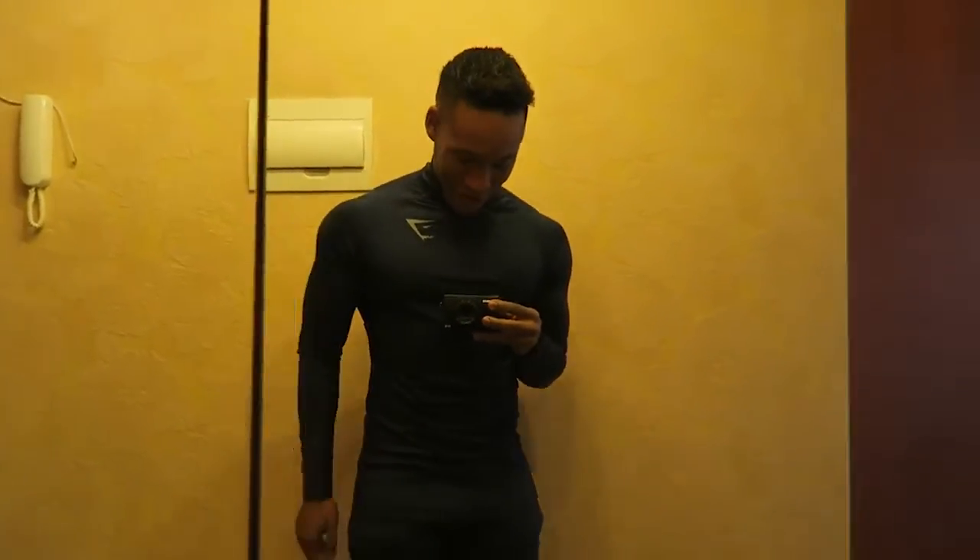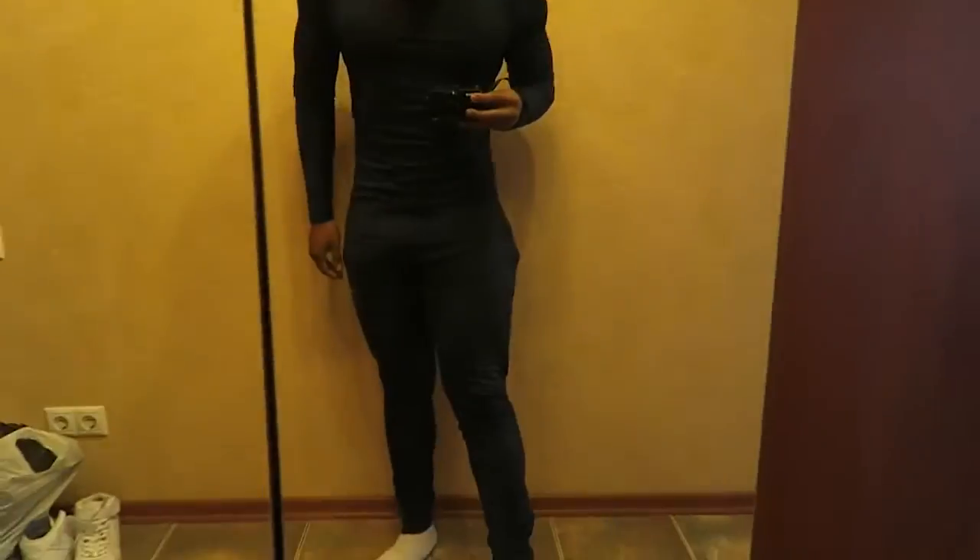Today we are rocking the Gymshark Fallout tracksuit in sapphire blue. I absolutely love these because they actually make you look bigger than you actually are. I think we're ready for class.